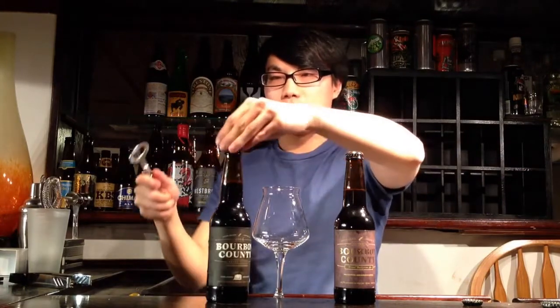Hey there guys, so today we have another review and this is a beer blend. It's been a while since I've done one of these videos, and this is a video I sort of promised. I'll be opening each one of these beers, doing a quick note on each, and then blending them. The idea of blending beers is actually not that strange — Firestone Walker does it with their Anniversary Series, the brewery does it with their Melange Series, and why not do it with two of the best beers in their respective styles?